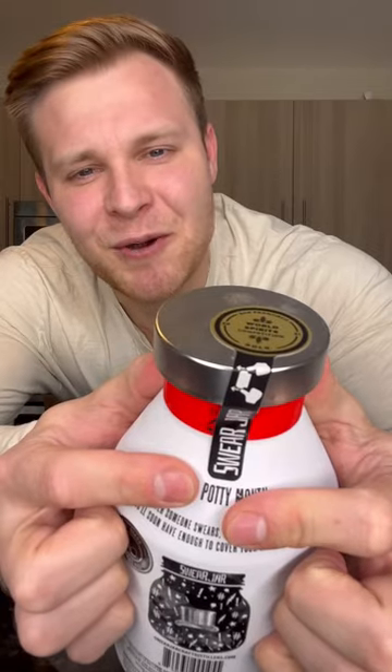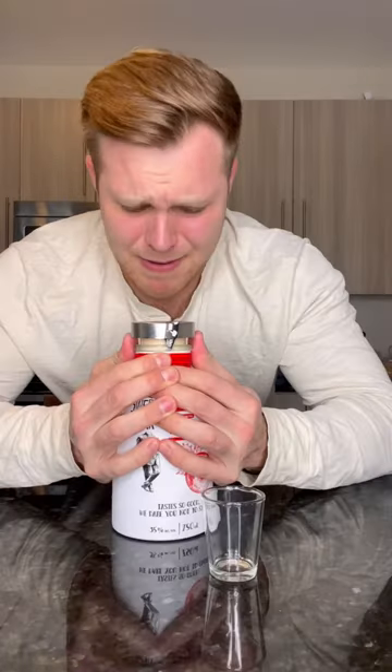I cannot believe what I just found at the liquor store — Maple Donut Canadian Whiskey. With that being said, let's pour up a shot. Look at how it tells me to open it — push a thumb on each side to pop it open. Come on, let's go.